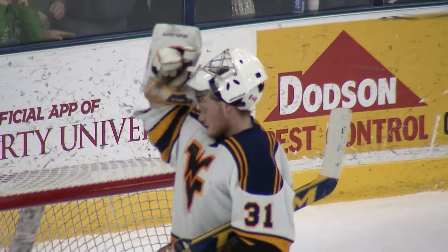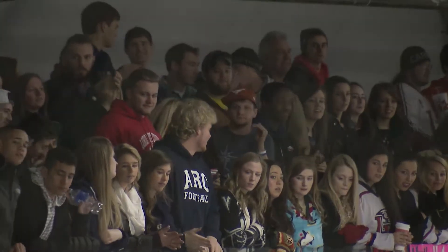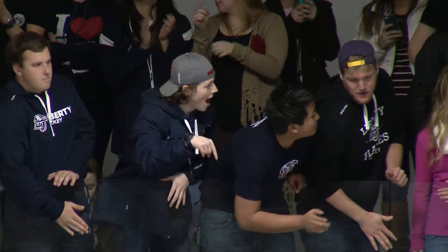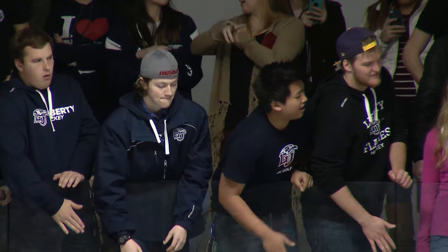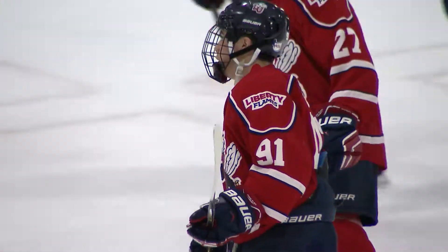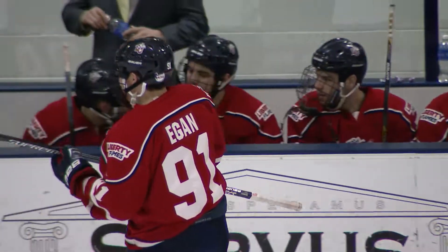The hottest Flame, Riley Egan, on the back door — a tap-in goal. This is one of the prettier passing plays we've seen in a while. It was just connecting. Tic-tac-toe for the Flames. Riley Egan, right spot, right time. And this is as easy as it's going to come for number 91. The Flames up 2-0.